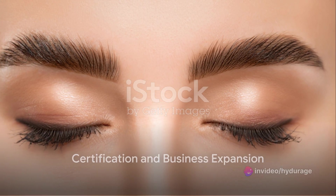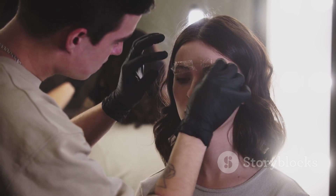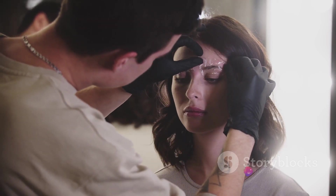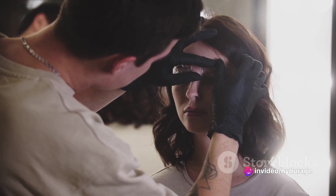Upon completing the course, you'll be awarded a certification and earn CPD points. This not only validates your expertise in brow lamination, but also becomes a beacon attracting more clients to your business and expanding your services offered.